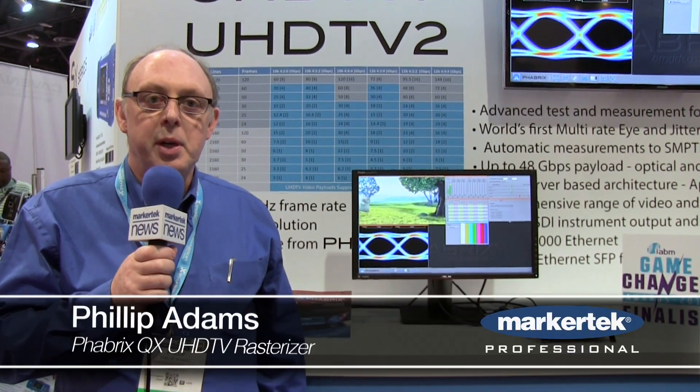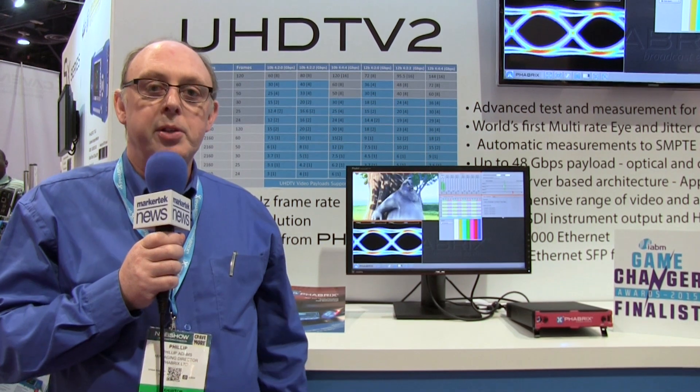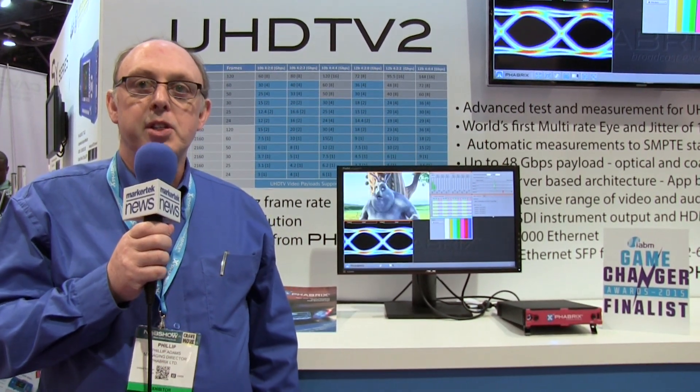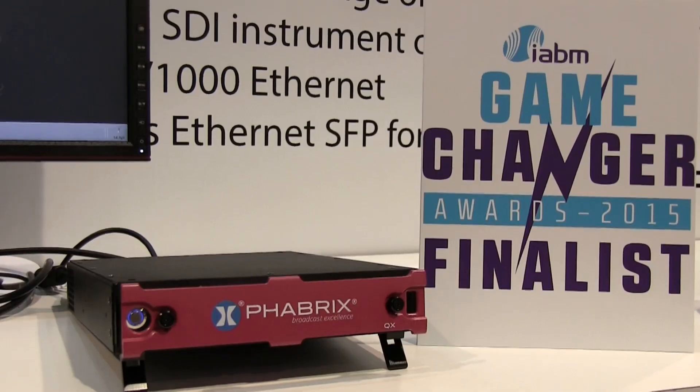Hi, I'm Philip Adams, Managing Director of Fabrics. We're here at NAB 2015 with what is a brand new product — a UHD TV rasterizer. We believe this is a real game-changer for the industry.